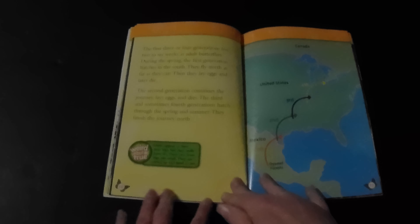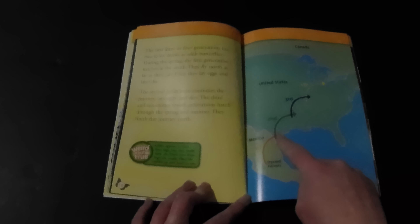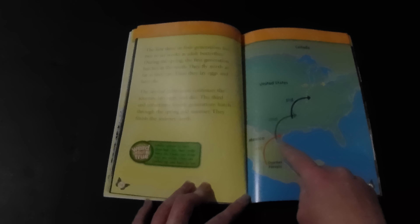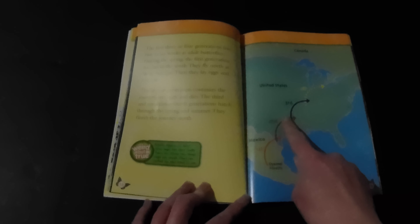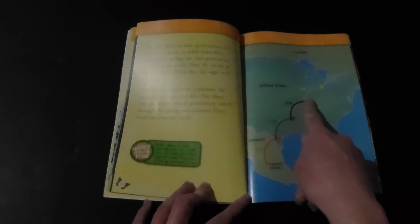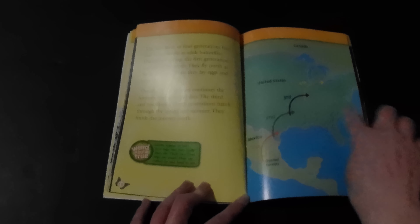How does that work? The first three or four generations live two to six weeks as adult butterflies. During the spring, the first generation hatches in the south. They fly north as far as they can, then lay eggs and later die. The second generation continues the journey and lays eggs and dies. The third and sometimes fourth generations hatch through the spring and summer and finish the journey north.